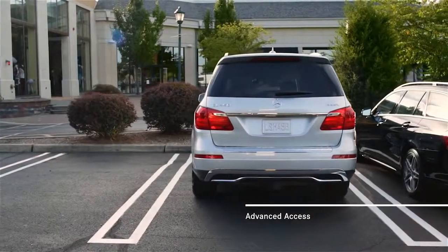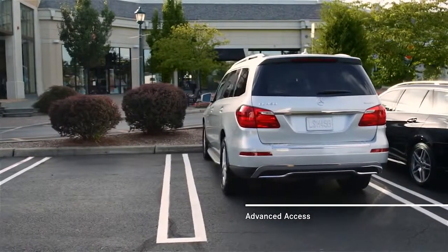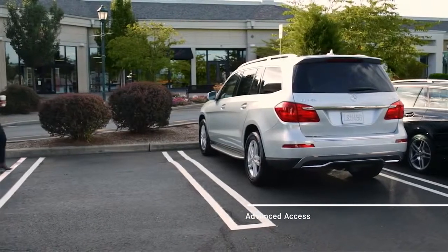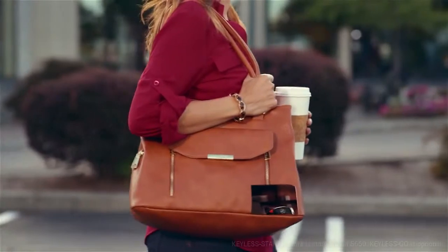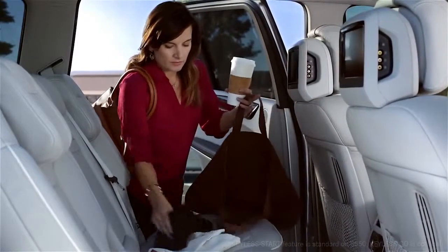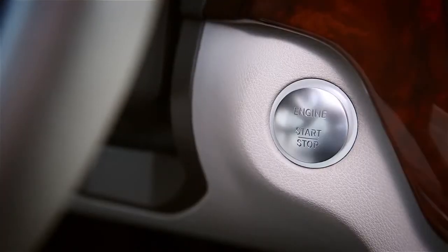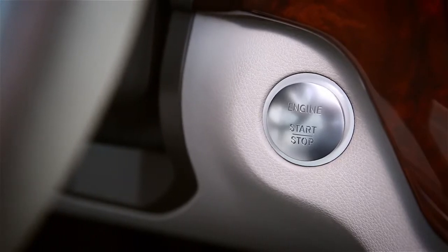Everyone could use a helping hand from time to time. With advanced access systems, your Mercedes-Benz is always ready to welcome your arrival and ease your departure. Keyless Go senses your car's smart key in your purse or pocket. A gentle grab of any door handle unlocks the car. You'll never have to worry about getting locked out because Keyless Go knows when your key is with you. You can even start or stop the engine by pressing the ignition button, so long as the key is with you.